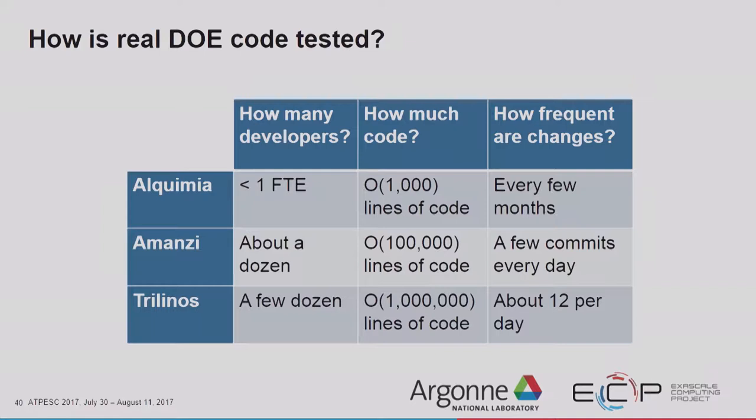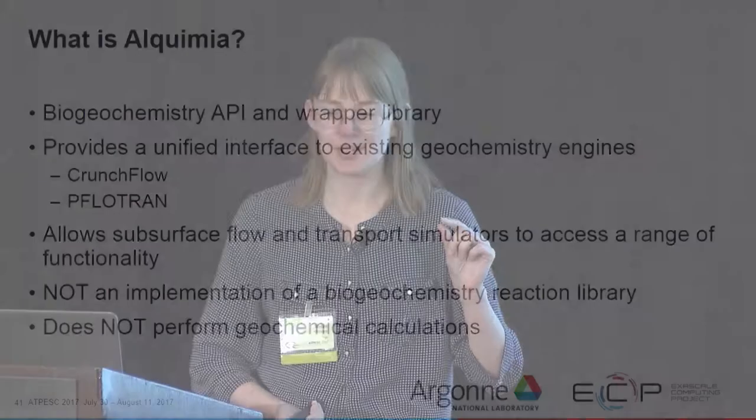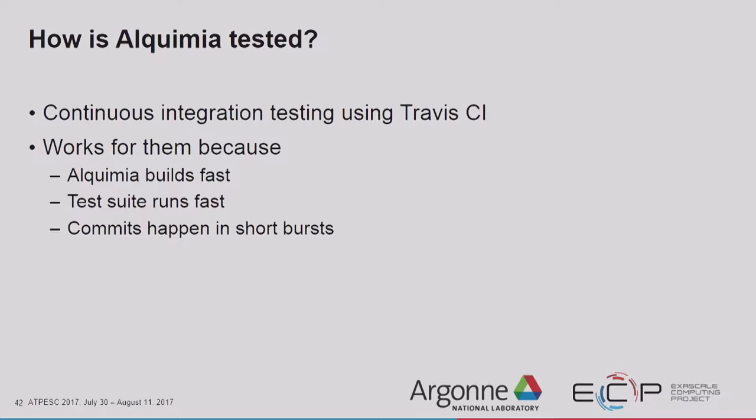Alchemia is a biogeochemistry API and wrapper library that provides a unified interface to existing geochemistry engines Crunchflow and PflowTran, allowing subsurface flow and transport simulators to access a range of functionality. It only has a few thousand lines of code and does not perform geochemical calculations itself. It gets tested using continuous integration with Travis CI, which works well because it builds fast, the test suite runs fast, and Travis CI runs only when somebody touches the package — which for Alchemia is only a couple of times a year.